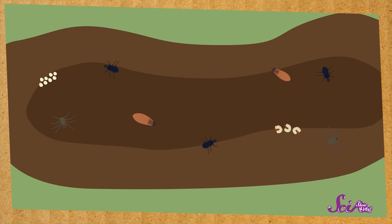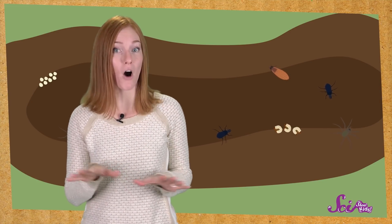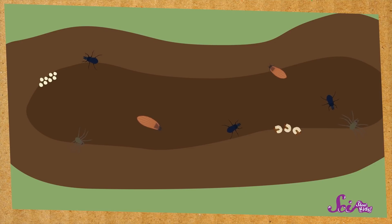Whoa! Look at all the living things! Let's write down what we can see before they all have a chance to run and hide. The first thing I see are insects! Lots of them!